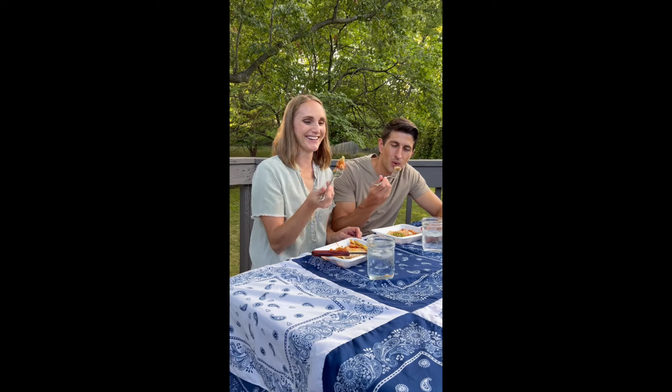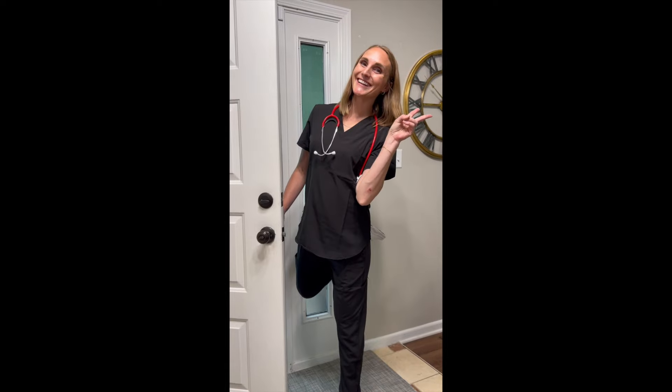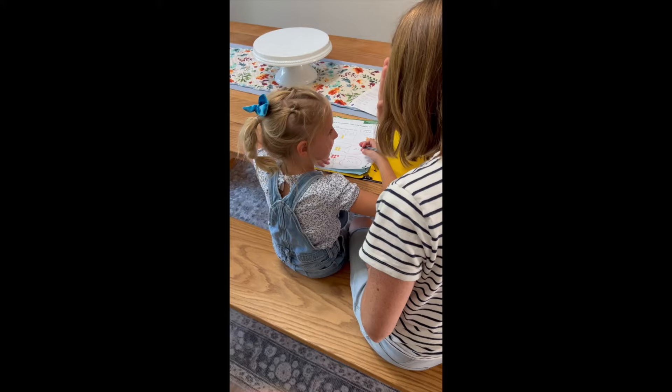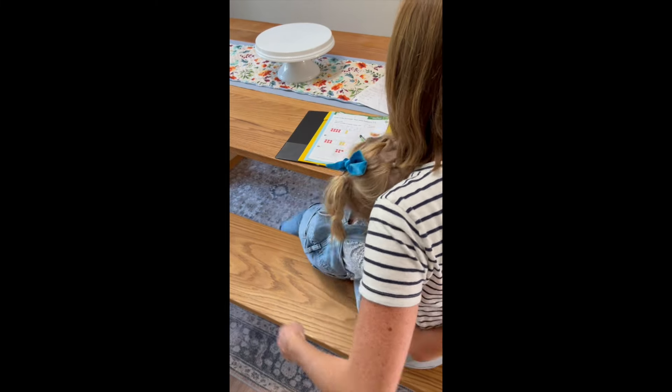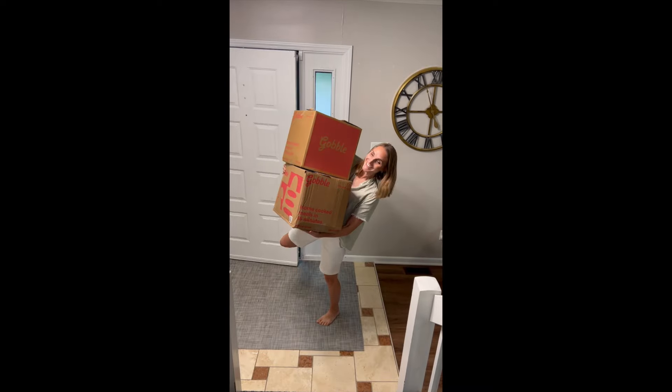After a busy day, I am finally sitting down to eat a wonderful meal that I did not have to bake. I started the day off with my new job, and then I had to run some errands, do school pickup, homework after school, as well as teach some piano to my kids, and then Gobble saved the day.